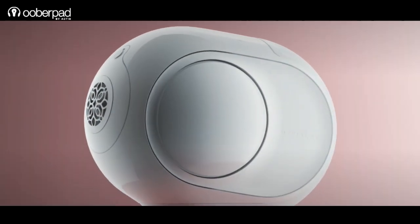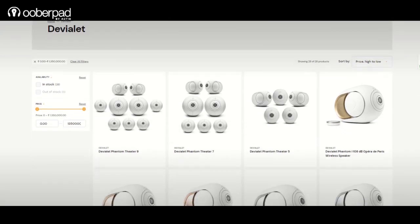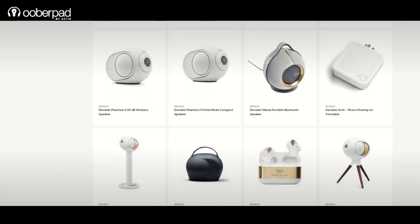UberPad has a wide collection of Deveille speakers for both home and commercial applications. For more information on this, get in touch with UberPad support.